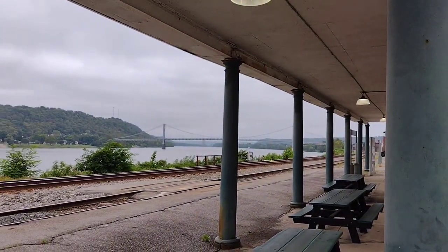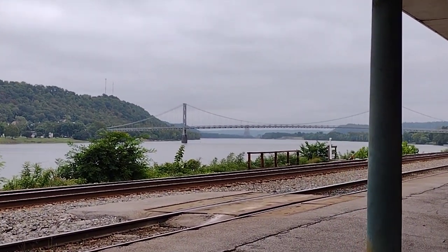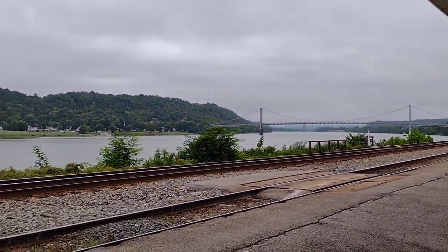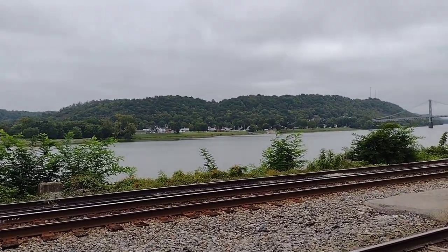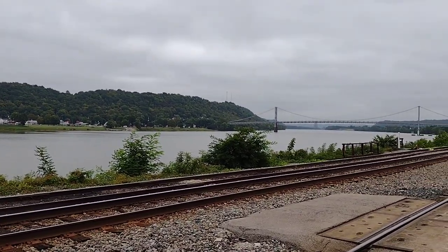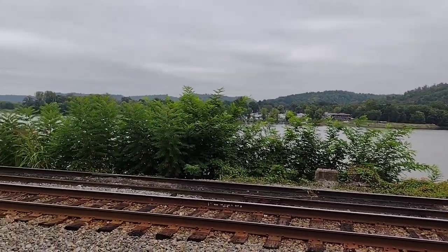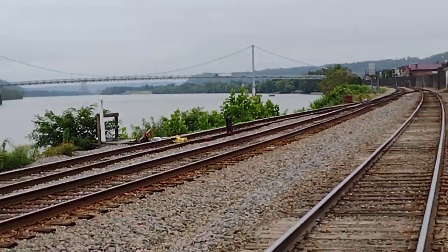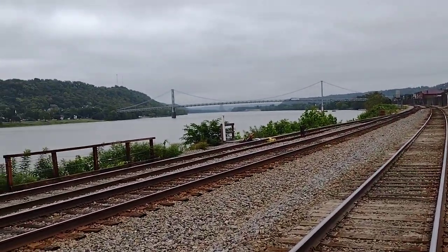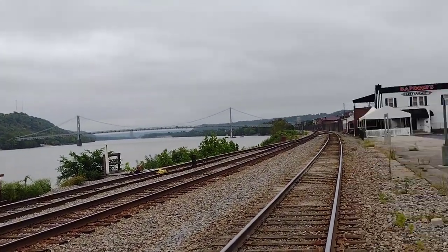Up here we've got the Simon Kenton Bridge spanning the Ohio River. The station does overlook and has a nice beautiful view of the Ohio River. But it's been a quiet morning here train wise. There's a little tiny signal showing red on the bottom.